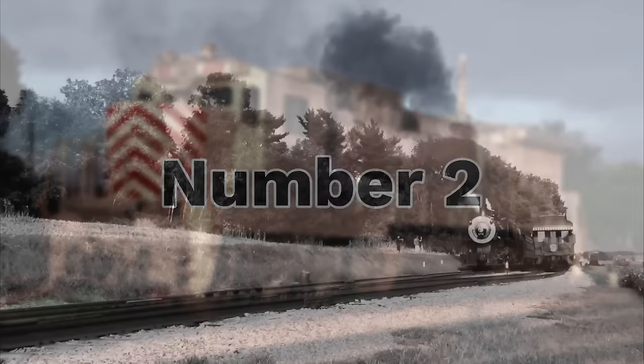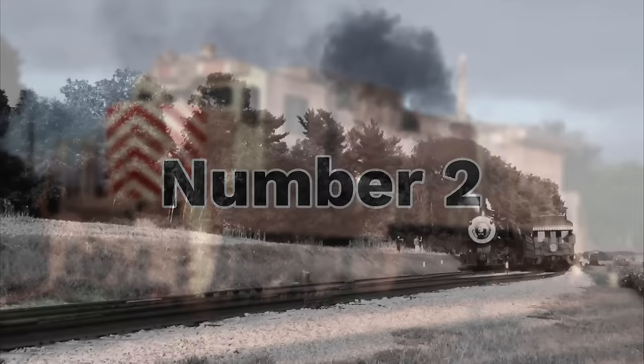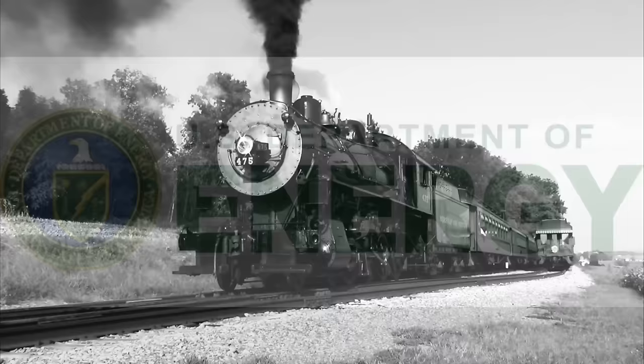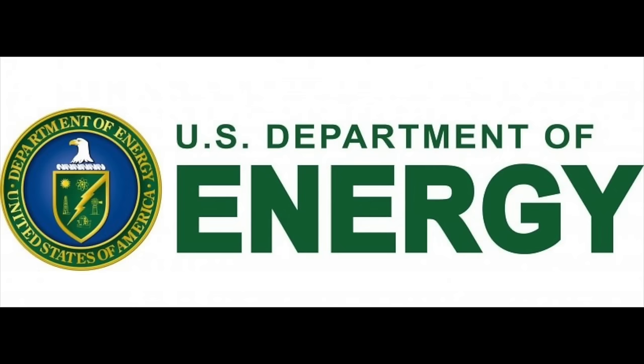Number 2: GE C39-8 CF. Hundreds of years ago, the most common fuel for trains was coal, but by the 1950s, coal-fueled steam locomotives were replaced by safer, faster, and more efficient diesel-electric locomotives. For some reason in the 90s though, the US Department of Energy wasn't so sure that coal was entirely done being used as a fuel for locomotives, and thus began the coal-fueled Dash 8 story.